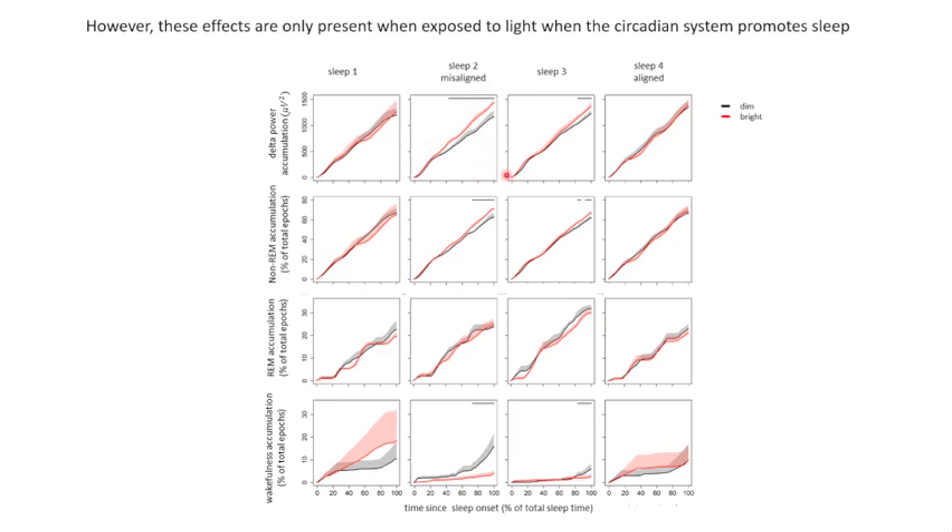Increases in delta power, time spent in NREM sleep, and decreases in wakefulness predominantly — or actually only — occur in sleep 2 and sleep 3 that are misaligned.